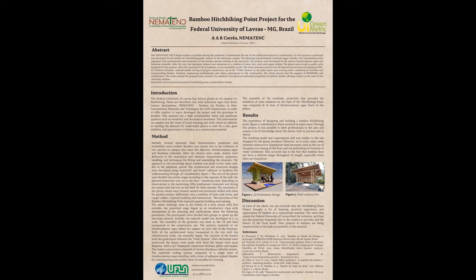The execution of the bamboo hitchhike point required capacity building and training. This process occurred remotely in the format of a mini-course with five modules. The presentation stage began as an introductory class with adjustments in planning and clarifications about the following procedures, after which participants were divided into groups to speed up the execution process.